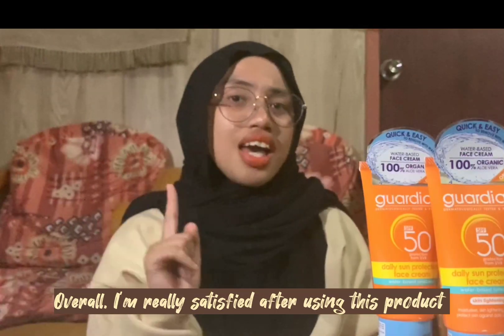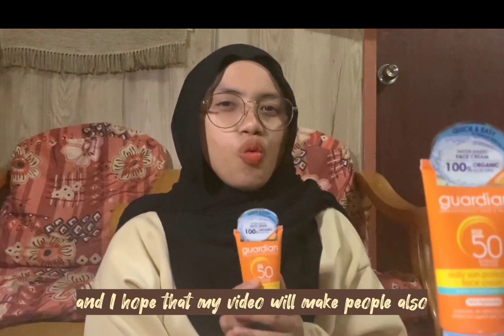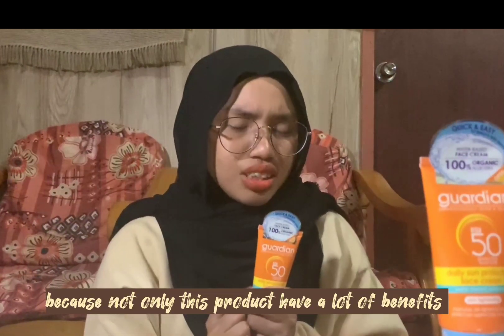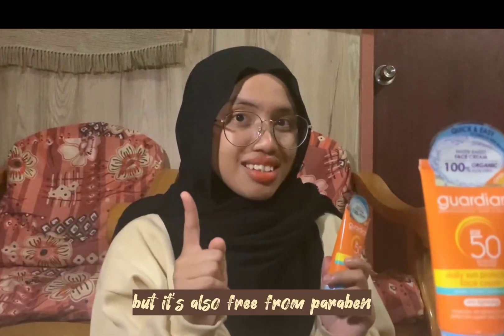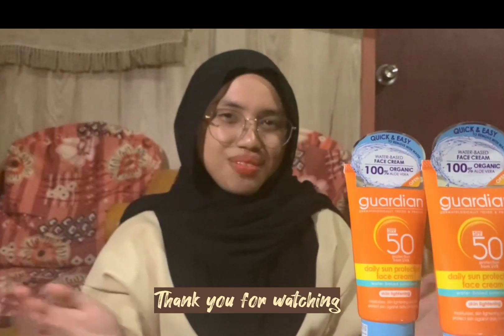Overall, I am really satisfied after using this product and I hope that my video will make people also want to try out this product, because not only does this product have a lot of benefits, but it is also free from paraben. That's all from me, thank you for watching. See ya!